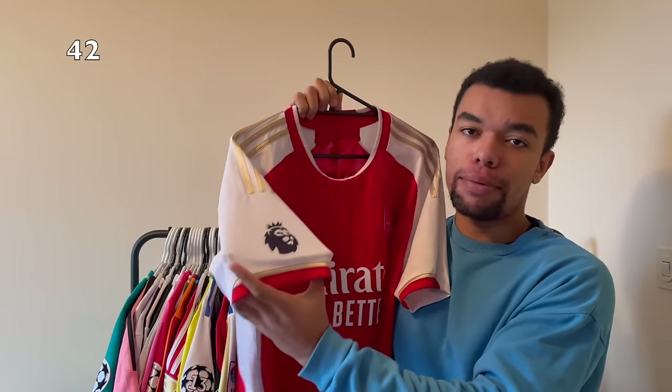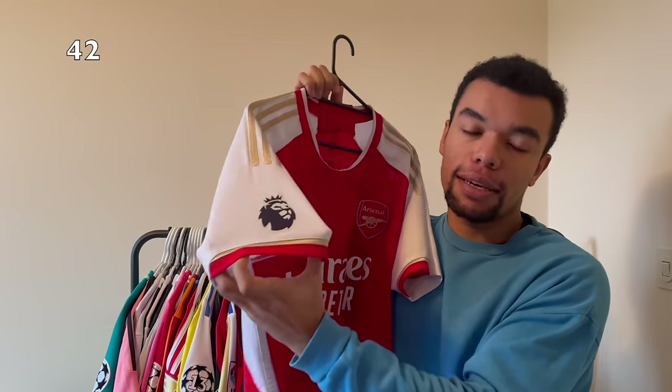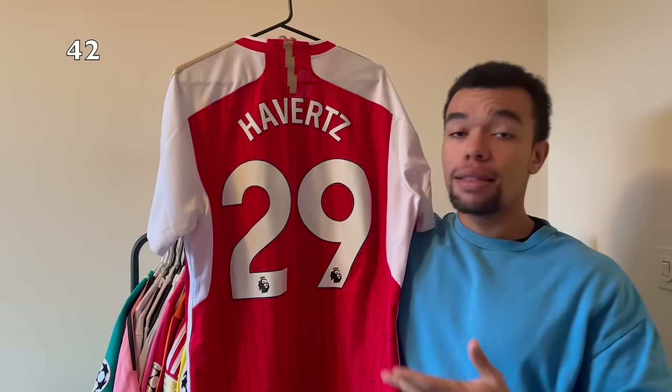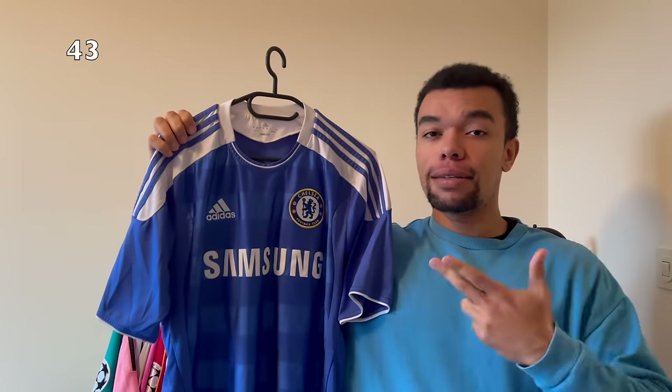Shirt number 42 is the Arsenal 23-24 home shirt - my first shirt with the new Premier League badge. I like the nice golden stripes as well as the details on the sleeve cuffs. It's a size extra large, way too big for me, but on the back I got Havertz number 29 - the new Arsenal signing and a very good player in my opinion.